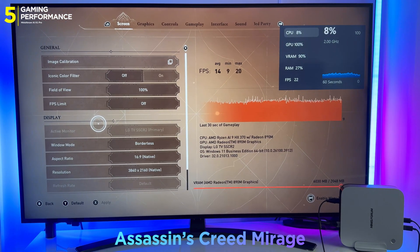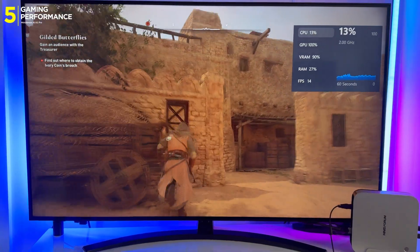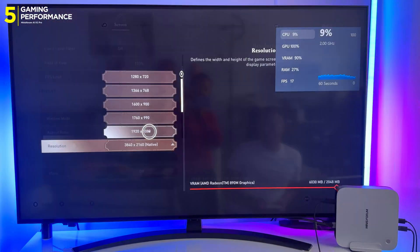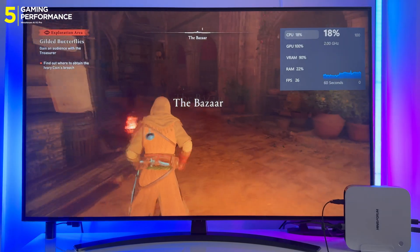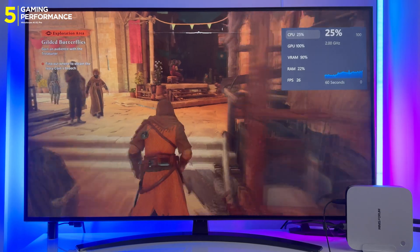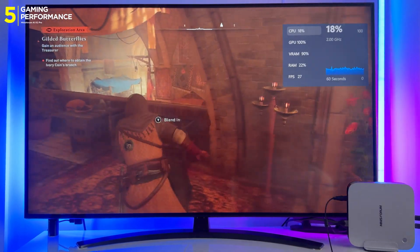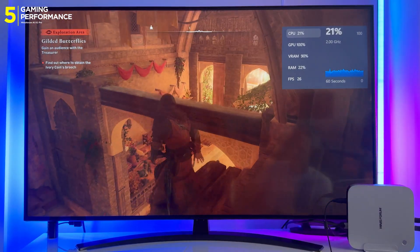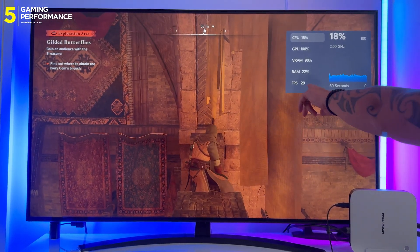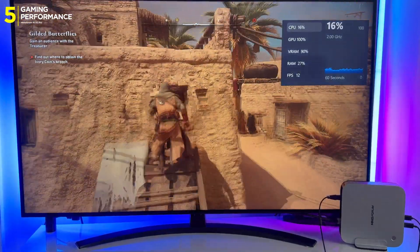Now something heavier — Assassin's Creed Mirage. At 2K high settings, native frame rate drops to 14fps — slideshow territory. But with FSR and frame generation on, it's playable. Drop to 1080p and you're sitting at 27–31fps, interpolated to look smoother. Ultra fluid? No. Playable enough to finish the game? Weirdly, yes. Just know there are trade-offs: upscaling and frame generation introduce artifacts, some ghosting, some shimmer, and input lag can creep in under aggressive settings. AMD's anti-lag tech helps, but it's not magic.